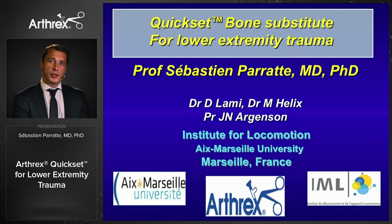Hi everybody. It's my great pleasure to be here today to talk with you about Kwikset and its application in lower extremity trauma. My name is Sébastien Parat. I'm a professor of orthopedic surgery in France, in Marseille. I'm working in a department that is dealing both with reconstructive surgery and with trauma surgery. My main interest is hip and knee surgeries.